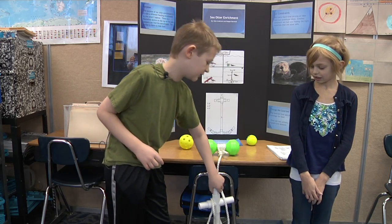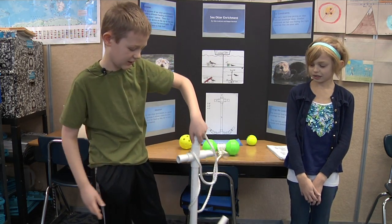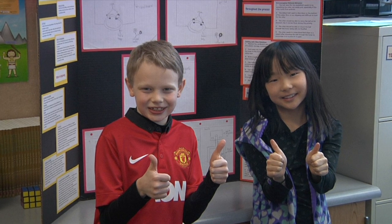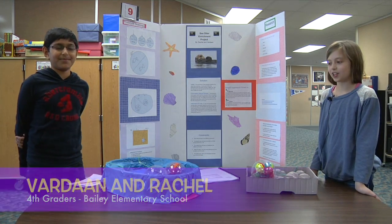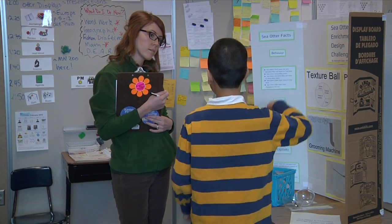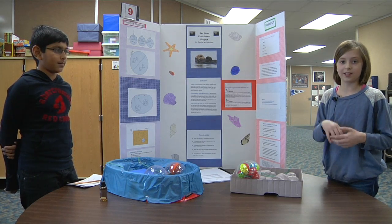It's so sea otters can dive for food as they do in their natural habitat. Today, people from the Minnesota Zoo are going to come and judge the whole class's prototypes, and then three are going to be chosen to go into a big group, and three are going to be chosen out of that group.